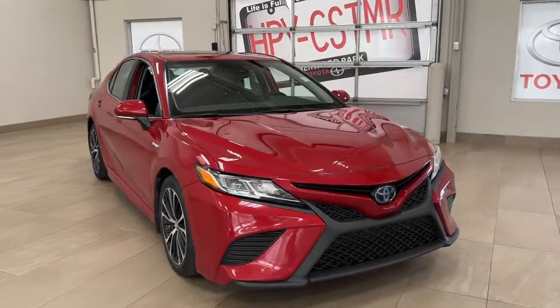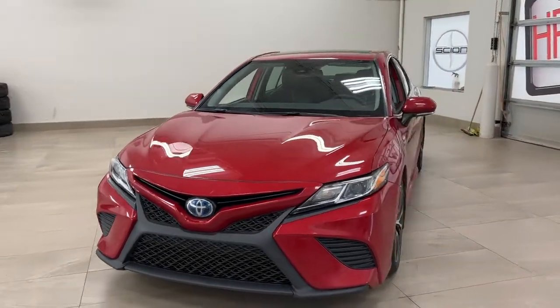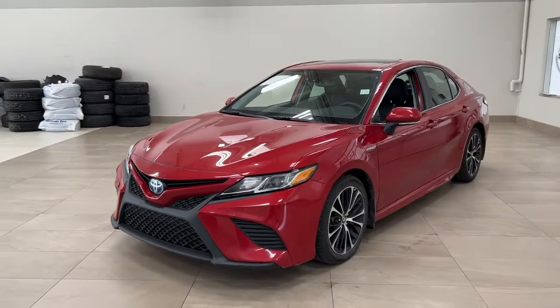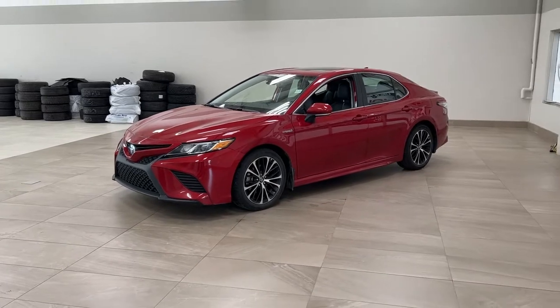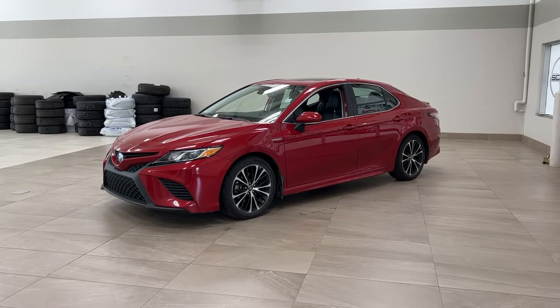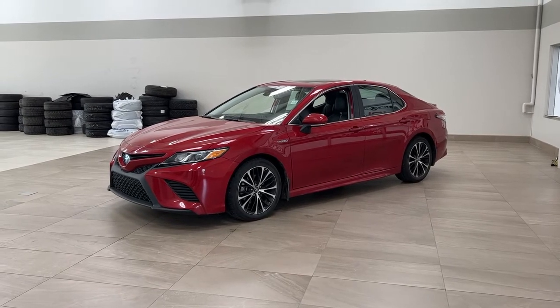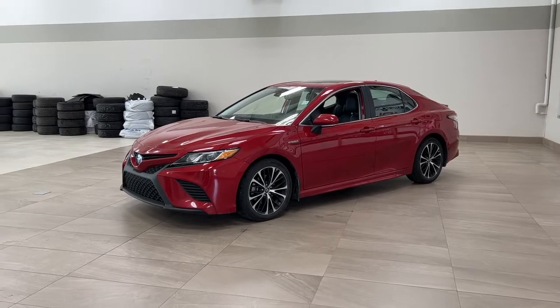Thank you so much folks for watching this video today. If you have any questions, please visit us at 31 Automall Road in Sherwood Park, Alberta, Canada. Our phone number is 780-410-2455, or please visit our website at sptoyota.com to reach us by email. Once again, thank you so much for watching. If you have any comments or additional questions, please leave them in the comment section below, and make sure you have a great day — I hope to see you next time!